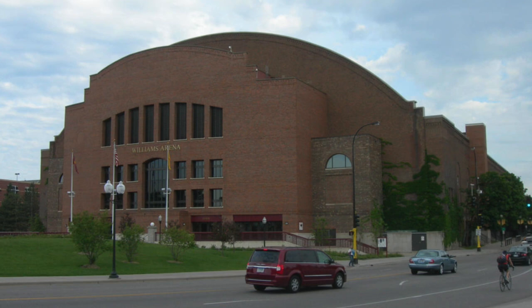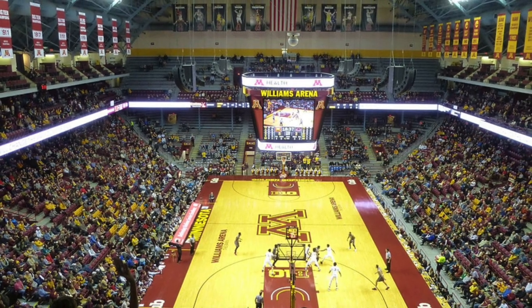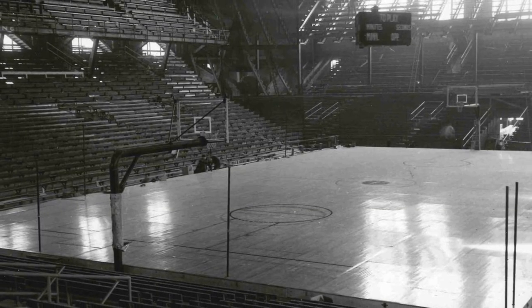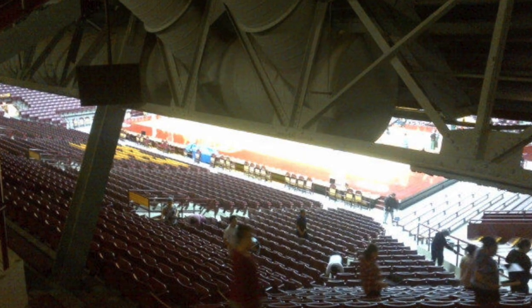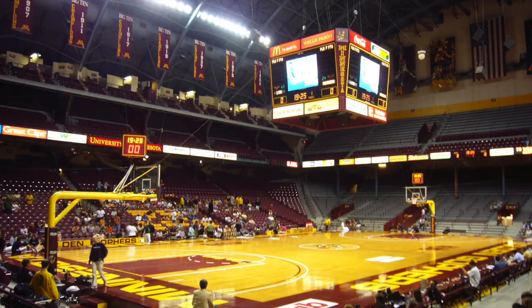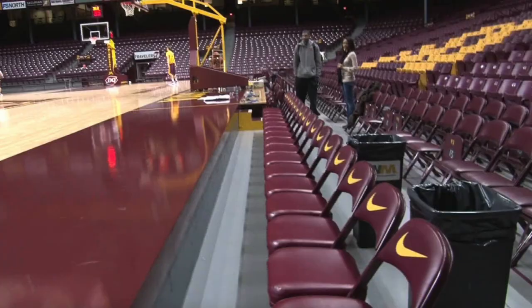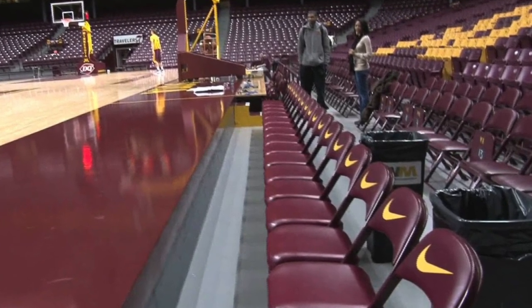Williams Arena is next. This is the home of the Minnesota Golden Gophers basketball team, located in Minneapolis, Minnesota. The arena first opened in 1928 and has a capacity of over 14,000. Like many old stadiums, there are some seats with obstructed views. The other strange thing about this arena is how it looks like an airplane hangar from the inside, and the floors of the basketball court are also raised up from the benches, which can be a bit of a hazard.